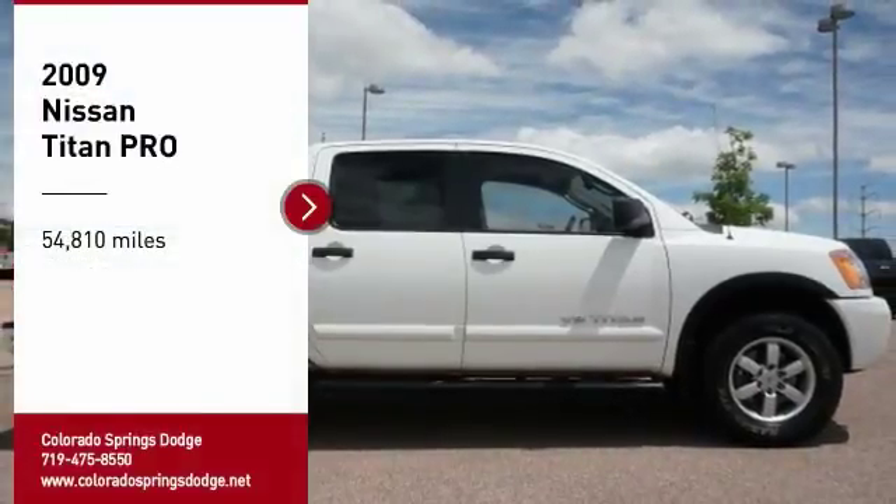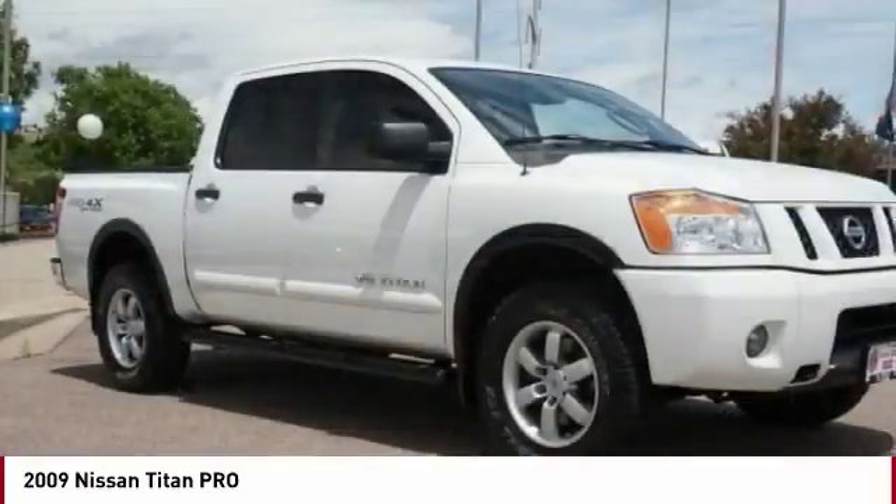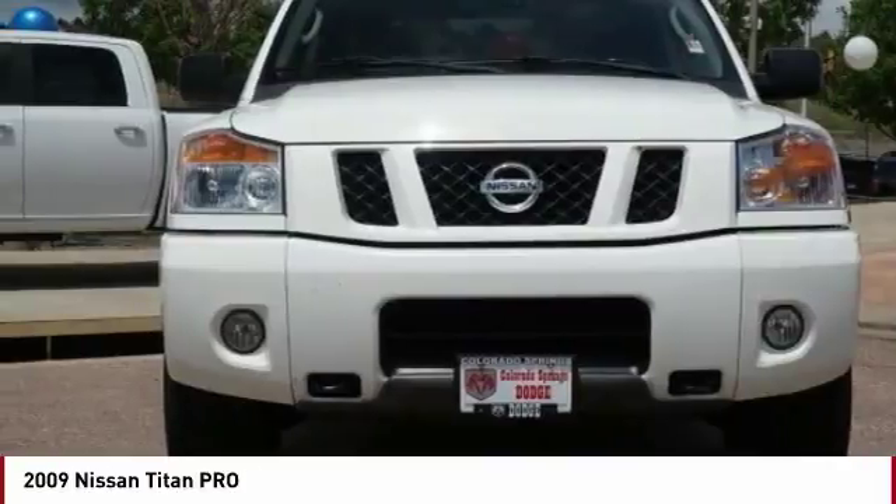Make a great choice today with the 2009 Titan. The Titan houses the Endurance V8 engine, the largest standard truck engine in its class. But the benefits don't stop there.